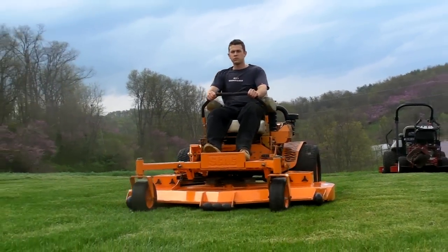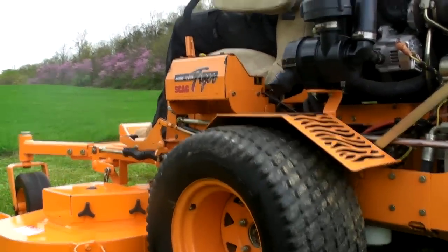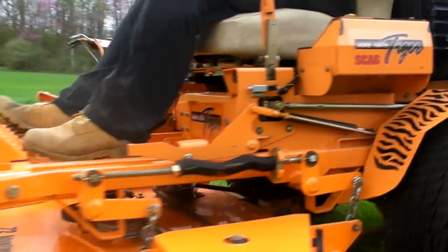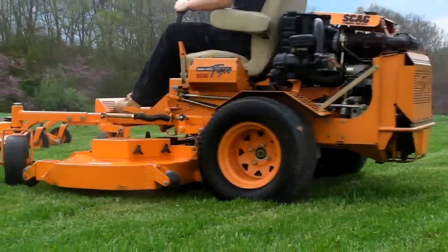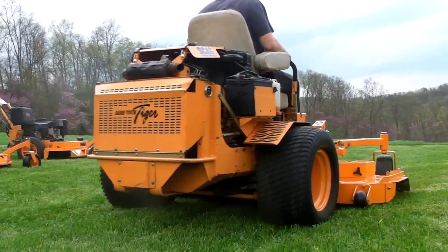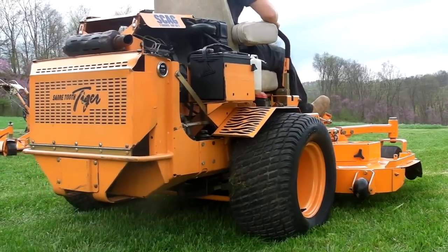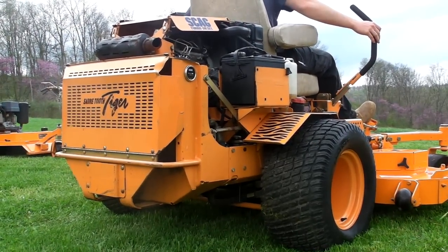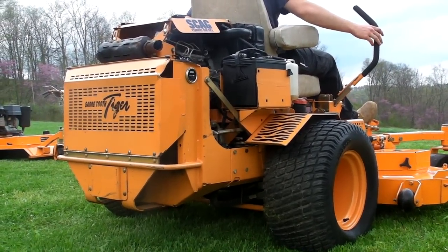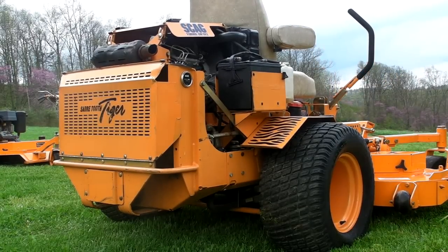We're going to start this machine. This machine starts up and it runs excellent.